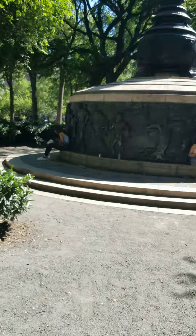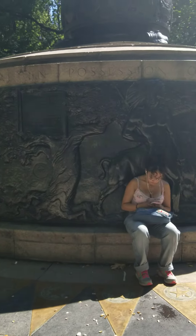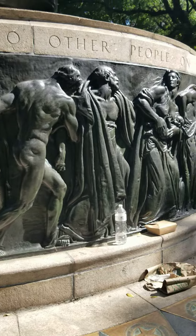Another one of the many monuments in New York City. Great place to sit in the shade. And we're going to take a run around it.